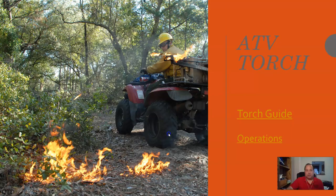There are all sorts of ways to put fire on the ground. If you're lucky enough to get to run an ATV torch, it seems like it's pretty interesting. Basically, you've got a propane tank and a little propane torch, and you're putting fire on the ground while you're driving around on the ATV.